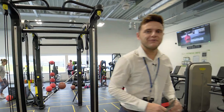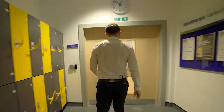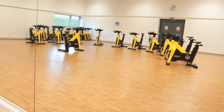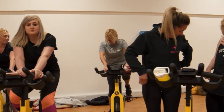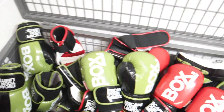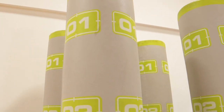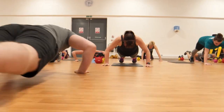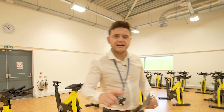Right, follow me to the exercise studio. Our exercise studio here at Mintsorp Leisure is where all our dry side classes are. As you can see we've got spinning set out at the minute, and we do have body pump, body combat, kettlebells, and Zumba. We have over 140 classes a month.